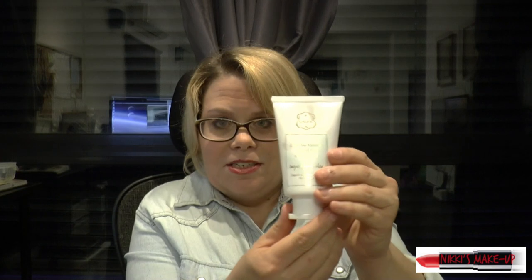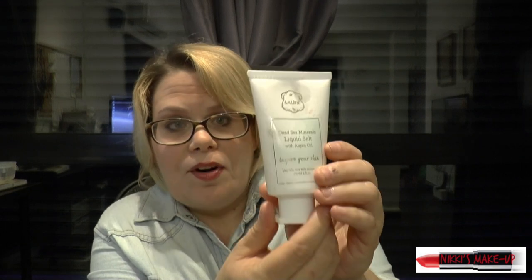Another thing I received for my birthday from a good friend is some body lotion. The company is called Lailene. I received some hand cream, and this stuff you put on after you get out of the shower while you're still wet. And ladies, it smells so good. This is the hand cream and the body lotion. If you want more information about this company, write me a comment below and I will give you the information.